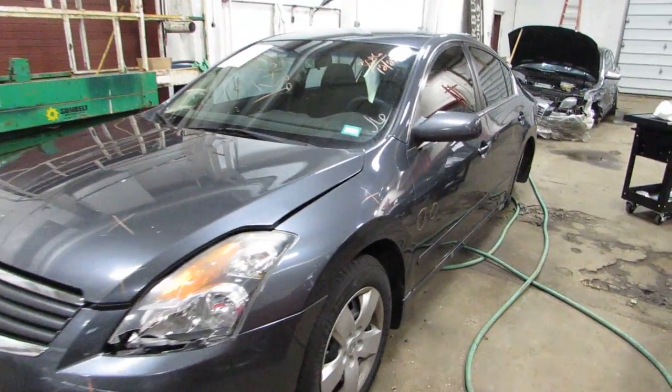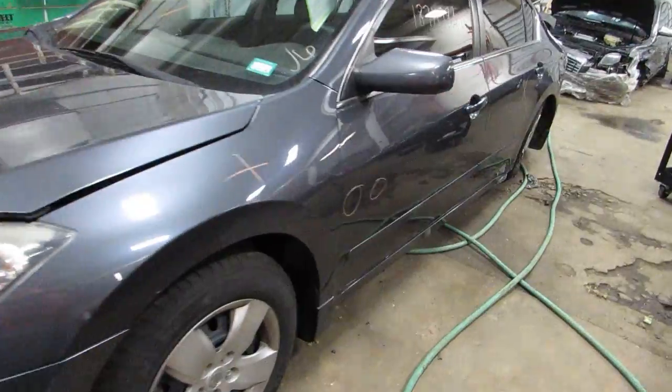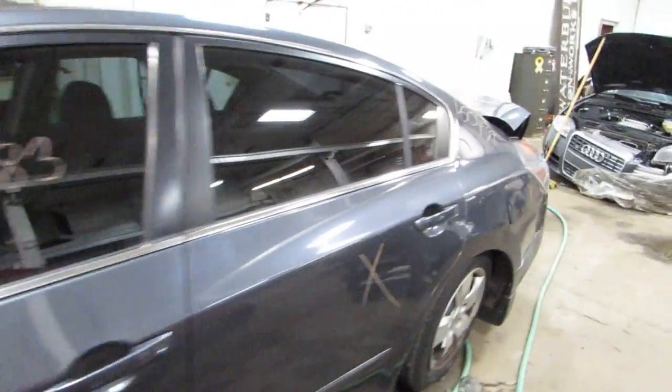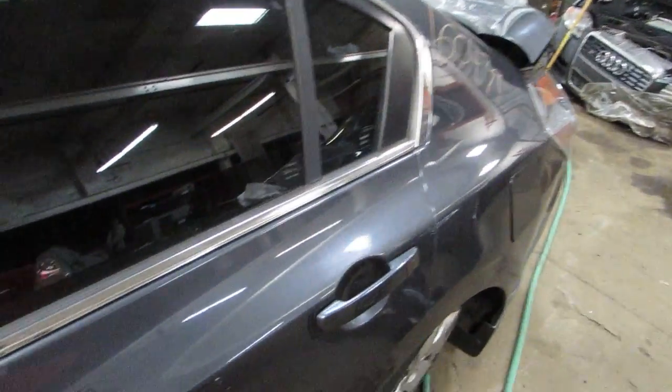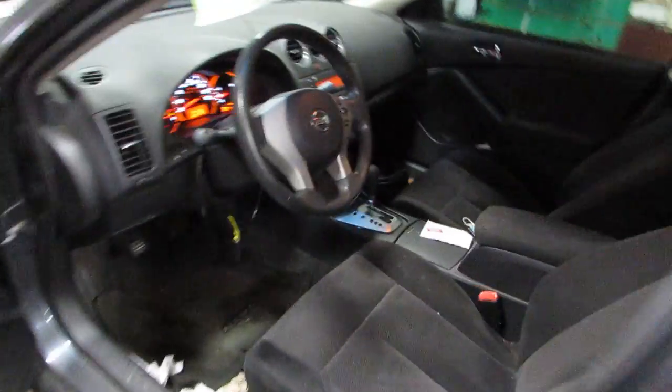It starts and runs excellent, as you'll see in a minute. It's got a cloth interior, kind of a base model car. It's got just over 150,000 miles on it.